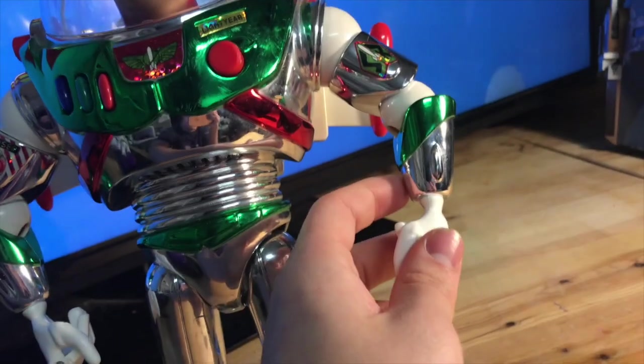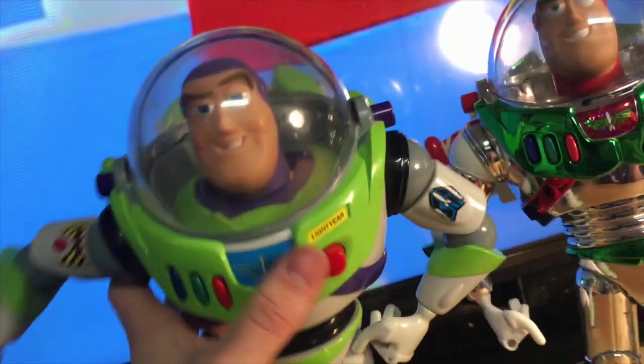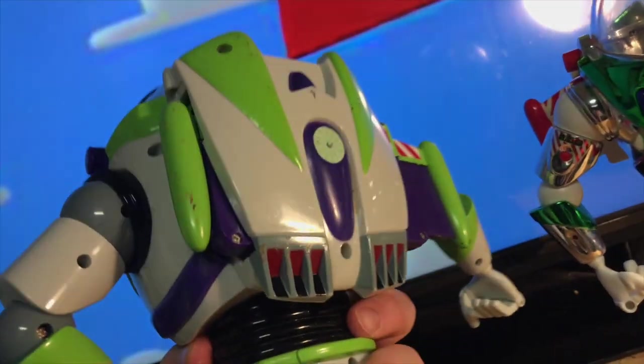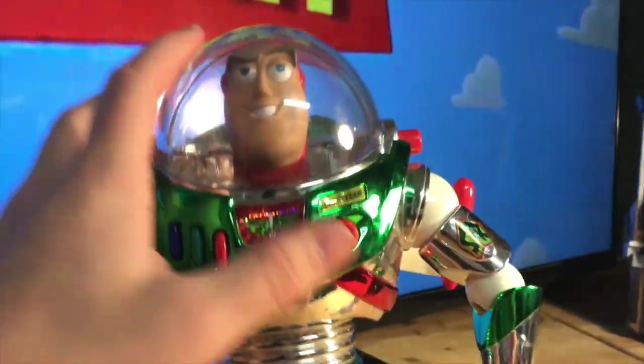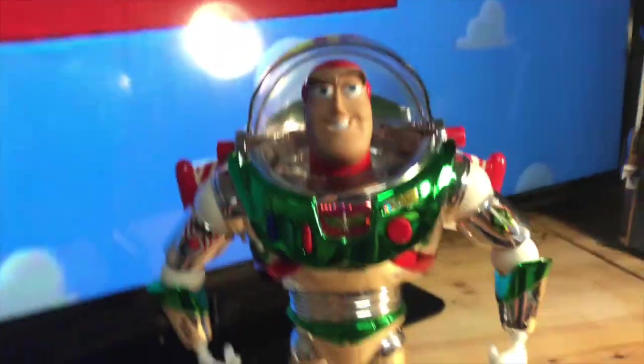There's no wrist communicator sadly. Back on the '95 Buzz they didn't do that — it's basically the same. These inner wings don't open, but the outer ones do. This toy is worth like a hundred dollars out of box on eBay, and I'm pretty happy with this guy.